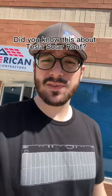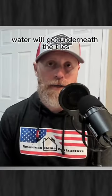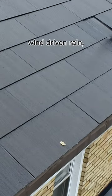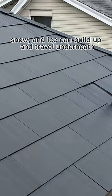Did you know this about Tesla solar roof? Water will get underneath the tiles in certain situations — wind-driven rain, snow, and ice can build up and travel underneath.